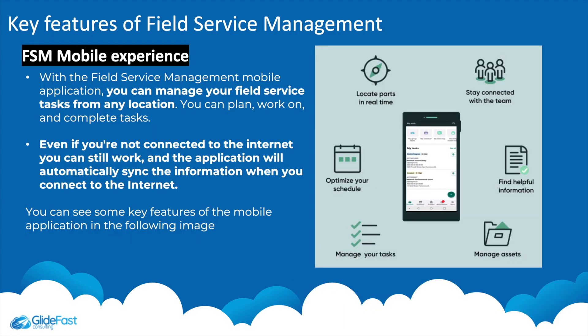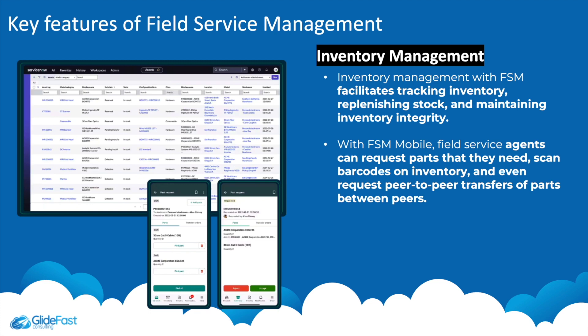Another key feature is the FSM mobile experience. With FSM mobile you can manage your field service tasks from any location. Even without an internet connection, you can continue working and the application will automatically sync when you reconnect. The FSM mobile application helps to locate parts in real time, stay connected with the team, find helpful information, manage assets, manage tasks, and optimize your schedule.